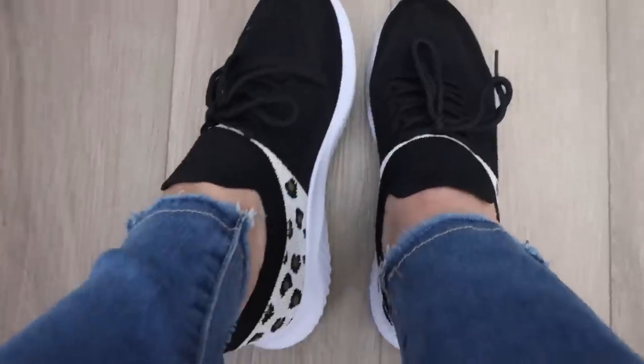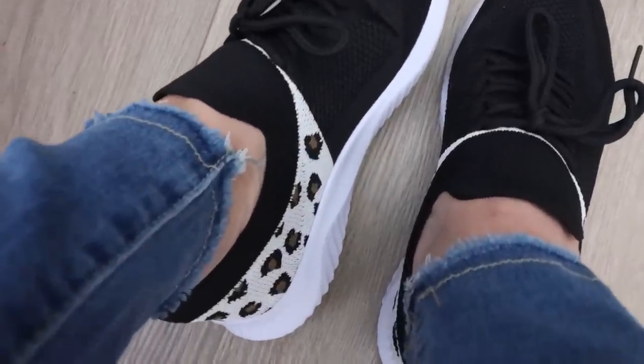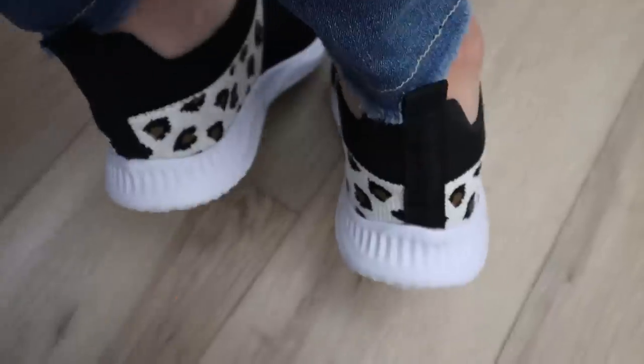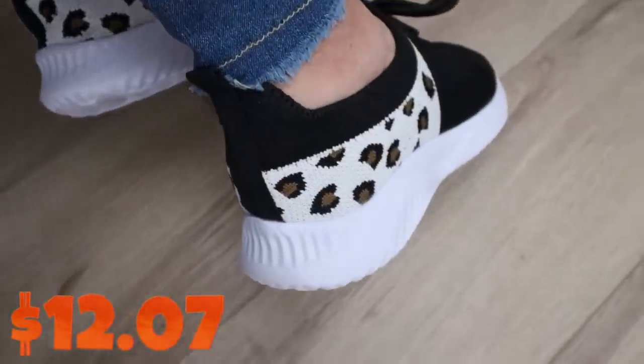I literally just took my shoes off to show you because these are the shoes I'm wearing today. I'll pop some footage in here of these up close. These are so cute. These are the women's leopard breathable running shoes. They're slip-on shoes. They're $12.07. They come in three colors.